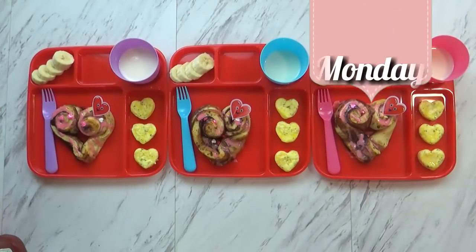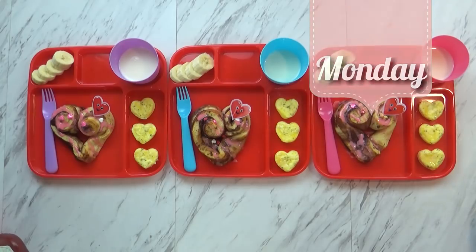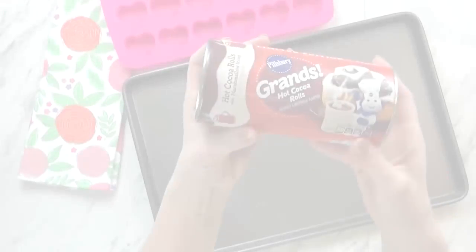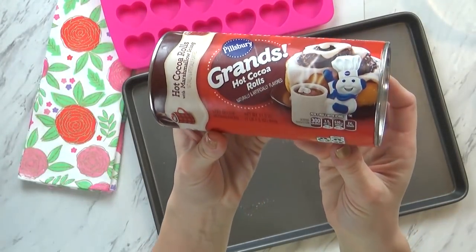Good morning guys, and welcome to Monday. I'm just finishing up the kids' breakfast — it turned out super cute today. I started by making some heart-shaped cinnamon rolls, but these are actually chocolate cinnamon rolls. I've got Jackson here helping me say good morning.